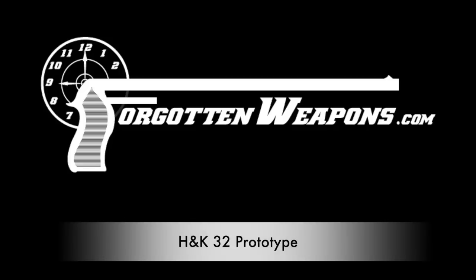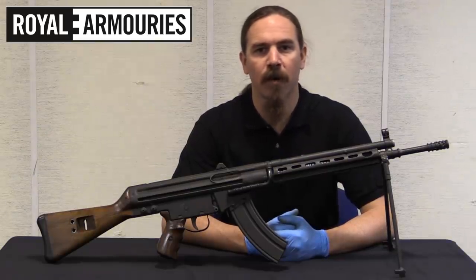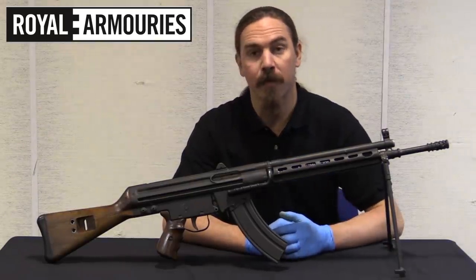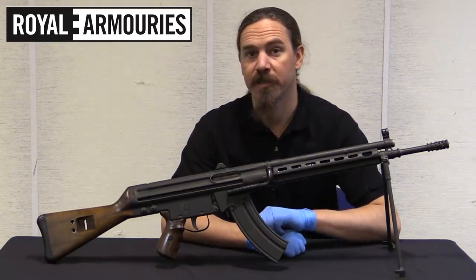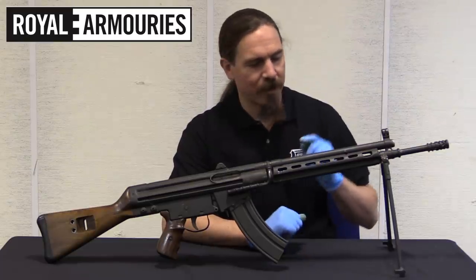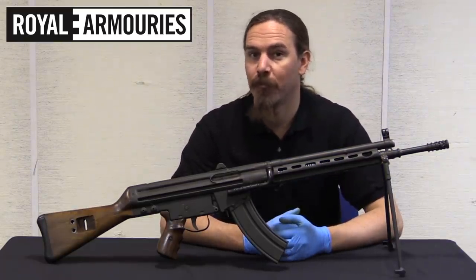Hi guys, thanks for tuning in to another video on ForgottenWeapons.com. I'm Ian McCollum, and I'm here today at the National Firearms Centre, part of the British Royal Armouries collection in Leeds. We are taking a look at an extremely cool, very early HK prototype rifle.